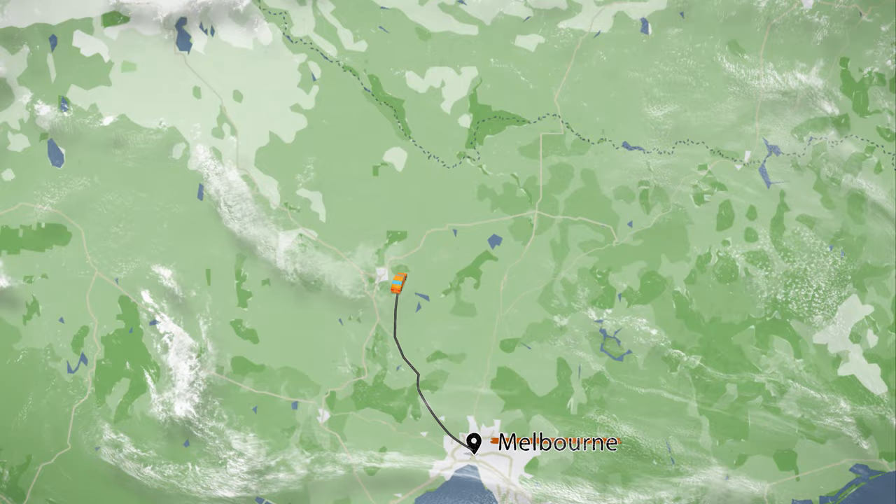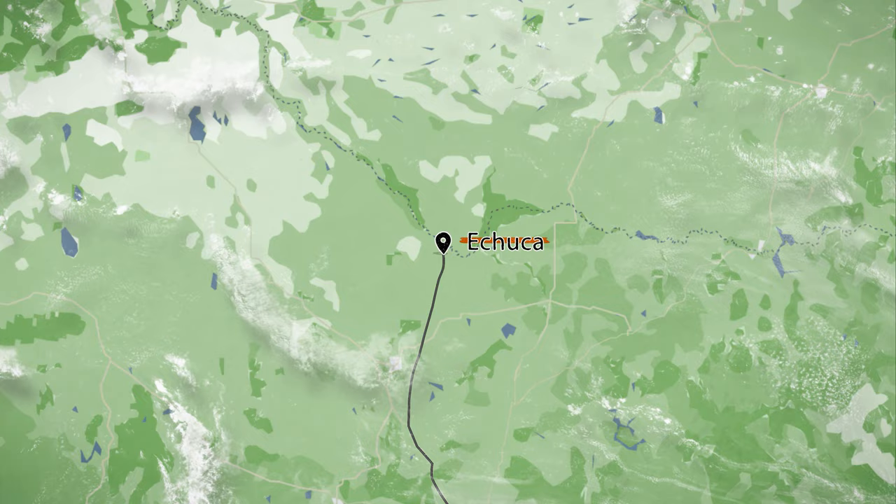We're on the road to Echuca for the long weekend. We're finally taking our brand new Opus camper trailer out to give it a try.